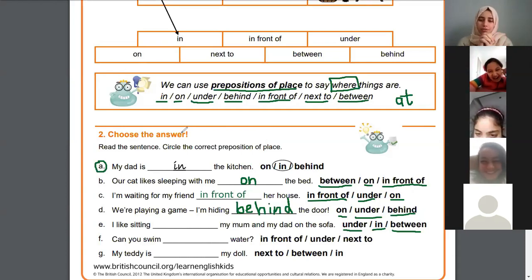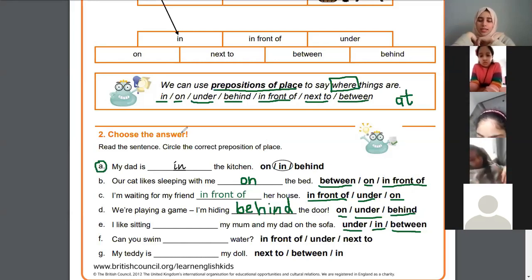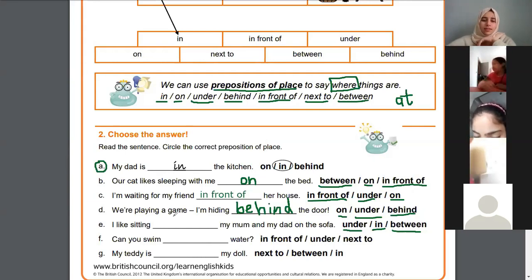'In' is like this, 'between' is in the middle — so 'I like sitting my mom and my dad on the sofa', what do you think? Between — yes! Because I'm sitting in the middle between my mom and dad, the correct answer is 'between'. Good try.